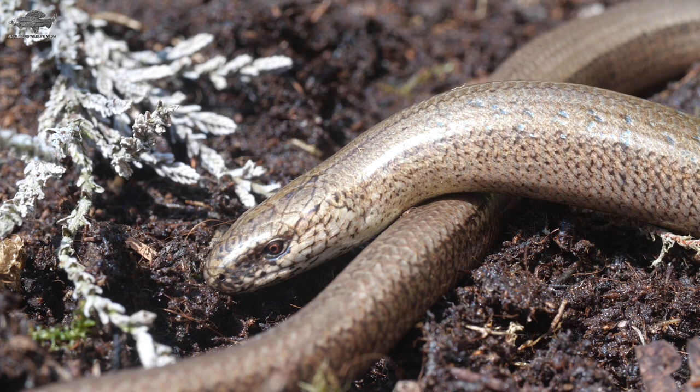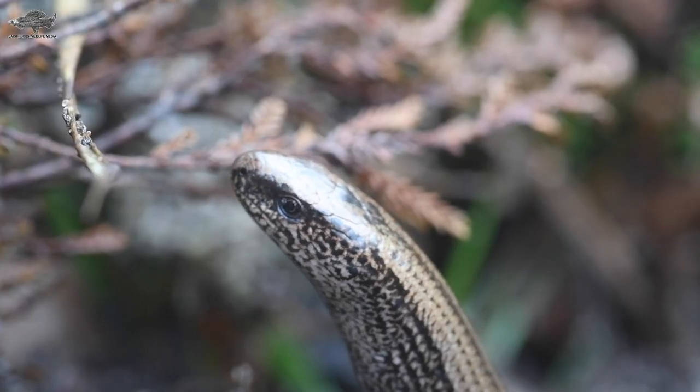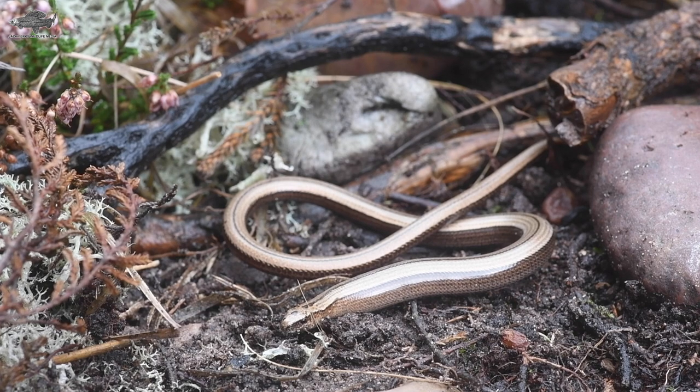Slow worms eat a diet made up of invertebrates including slugs, worms, snails and spiders. Their backward curving teeth are perfect for securing slippery prey or wriggly meals.